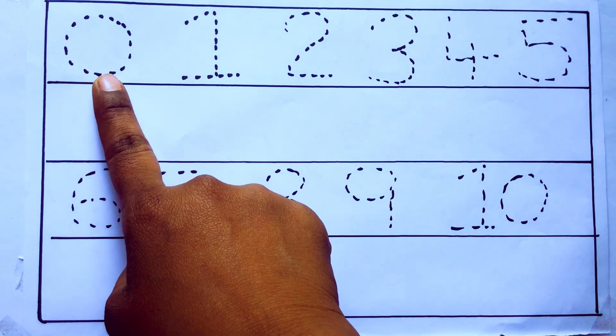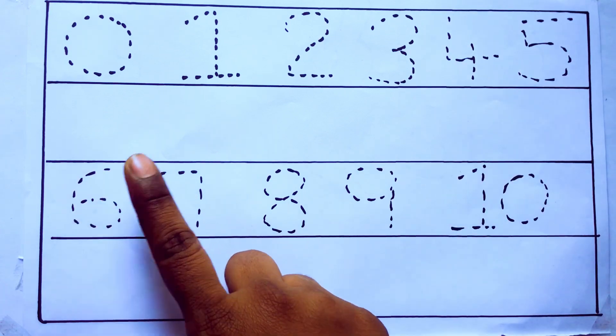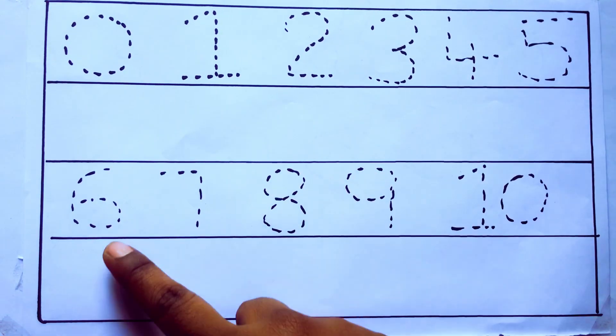Today we are going to learn numbers 0 to 10. 0, 1, 2, 3, 4, 5, 6, 7, 8, 9, 10 and rewriting the numbers.